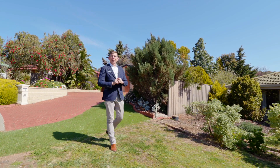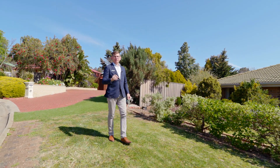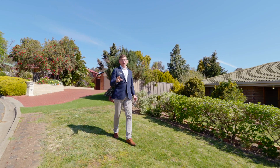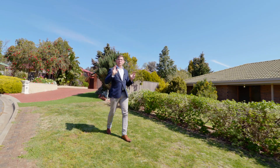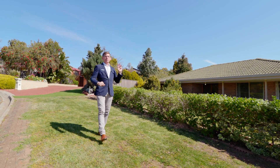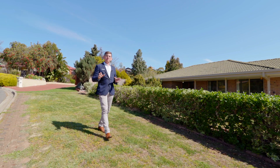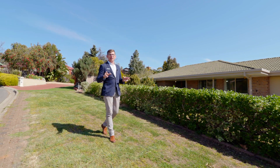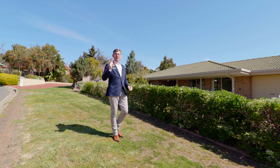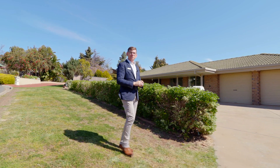Hi guys, Scotty McFarlane here from McGain Real Estate and welcome on this beautiful day to the lovely McLaren Vale. Everyone loves our beautiful wine region and this house really signifies something special in this beautiful location. We've got a full-size three-bedroom, one-bathroom home with a full granny flat attached to the back under the main roof. It's something truly amazing, something you'll never find anywhere else. Why don't we go inside and check it all out.